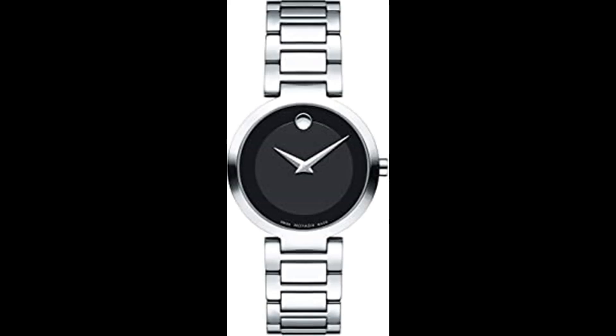Number 9. Movado Women's Modern Classic Stainless Steel Watch. Black dial enhanced by silver-toned Dauphine-style shaped hands. Silver-toned stainless steel case with a silver-toned stainless steel band. Quartz movement. 30M / 100 feet water resistant. Fixed bezel. Scratch-resistant sapphire crystal. Solid cast back. Deployment with push-button release clasp. Bull-push crown. Case size 28MM x 10MM. Band 13MM. Movado 0607101 Modern Classic Watch.